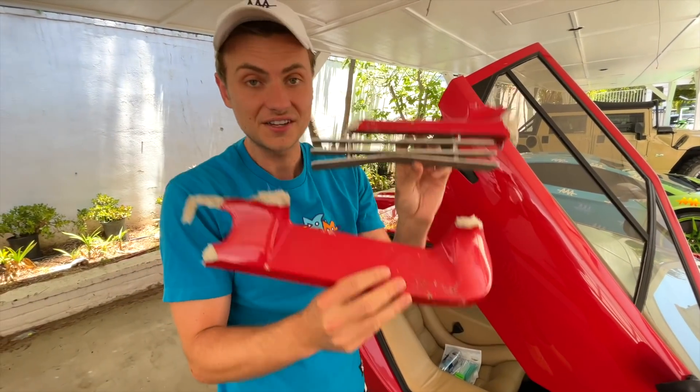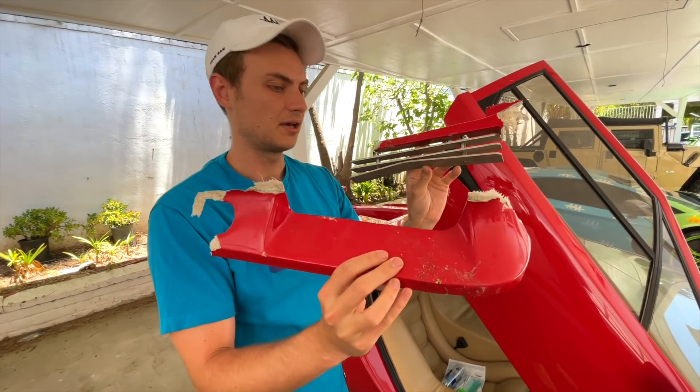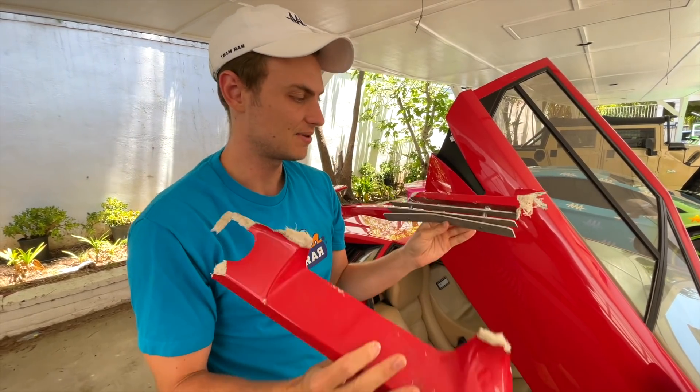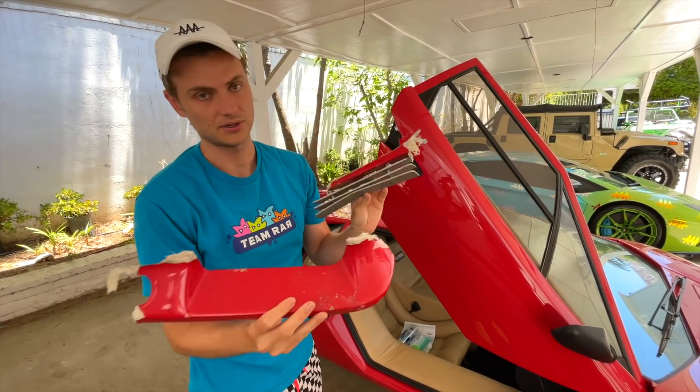So all of this — in order to fix this, we had to recreate these fiberglass pieces in the exact shape, put it on, do a lot of bondo and fiberglass bodywork, and then repaint the entire thing to make it match. And it's beyond my skill level of repair, so we're going to have to take it to a shop and get this work done.